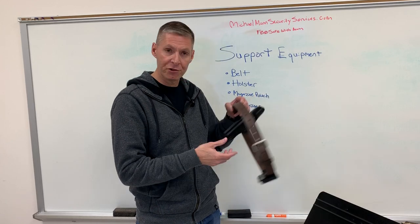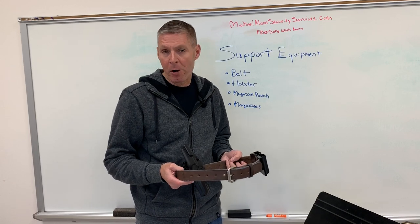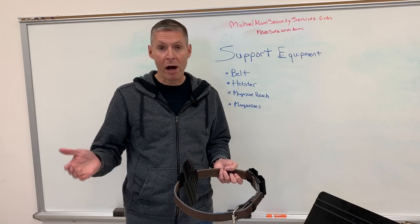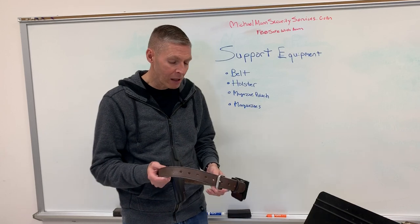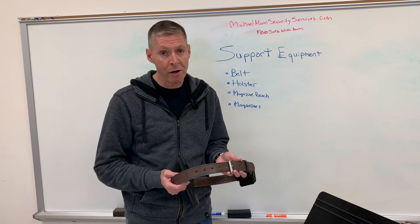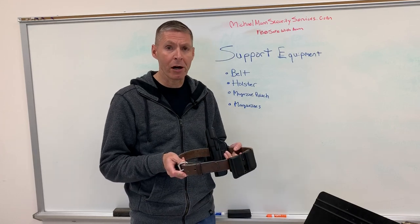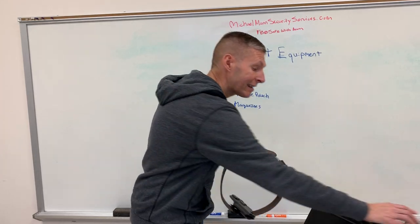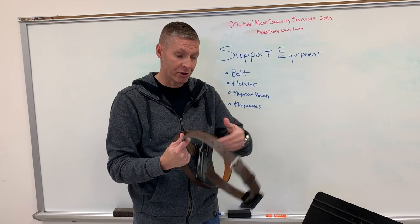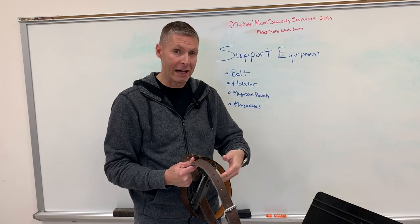Let's talk about belts. Look, I get it — you bought a pistol for $500, had to get magazines and ammunition, and before you know it you're at $750 and the wife or mom is mad about it. I completely understand. But to deploy that pistol effectively, you're going to need a decent belt. That means going to Walmart, JCPenney, or Belk is not going to work. The belt needs to be sturdy enough to support your holster, your magazine pouch, and the weight of the gun and full magazines.